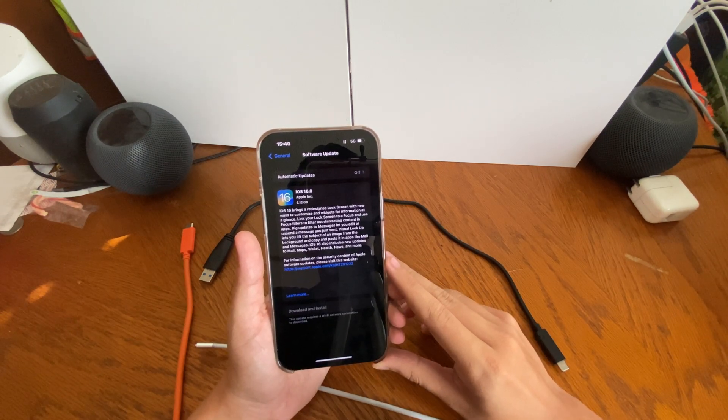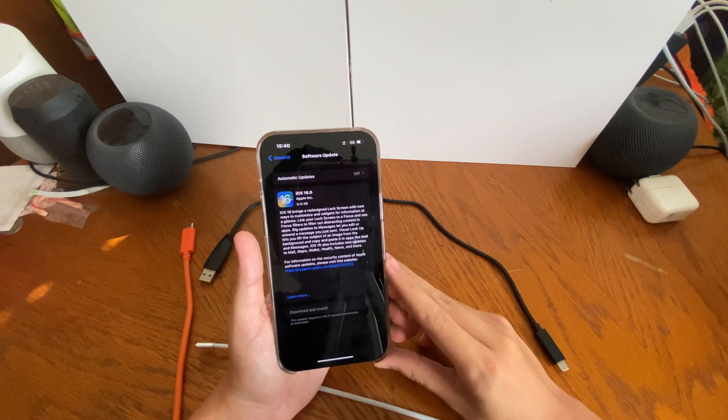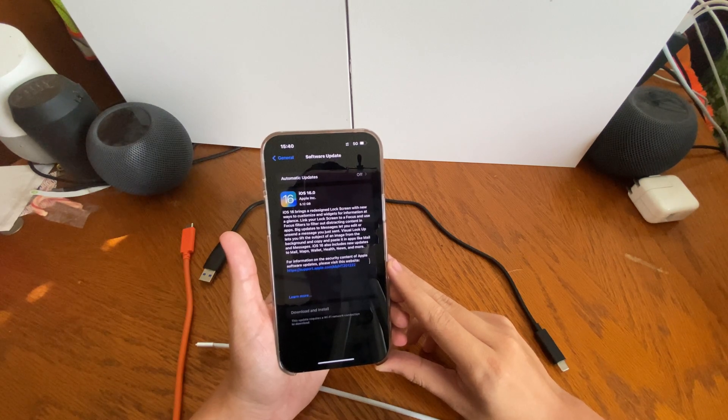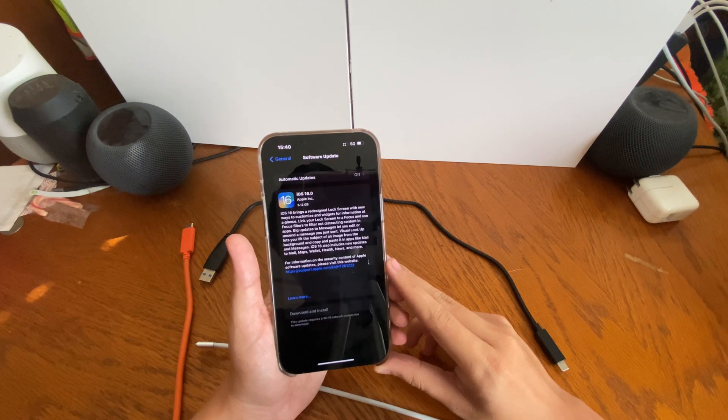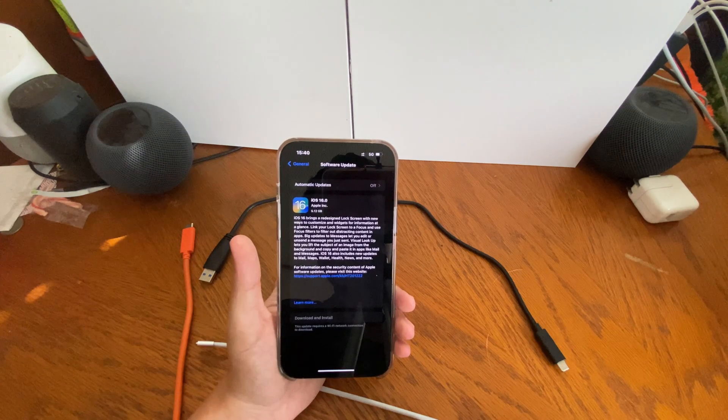Once again, here's the recap: iPhone 6s, 6s Plus, iPhone SE 2016 model, iPhone 7 and 7 Plus do not get iOS 16 next week. That is confirmed — set in stone.